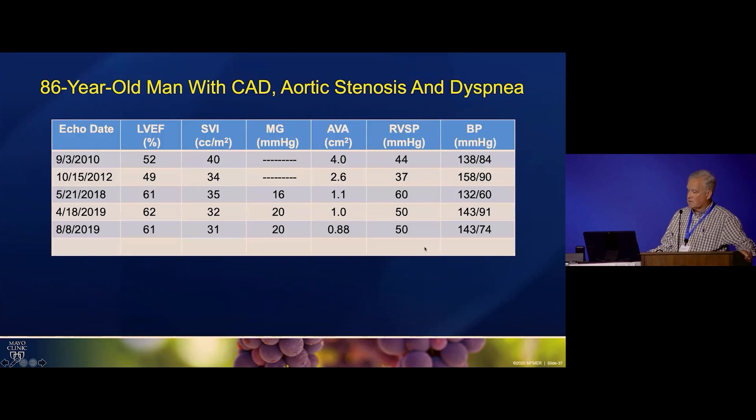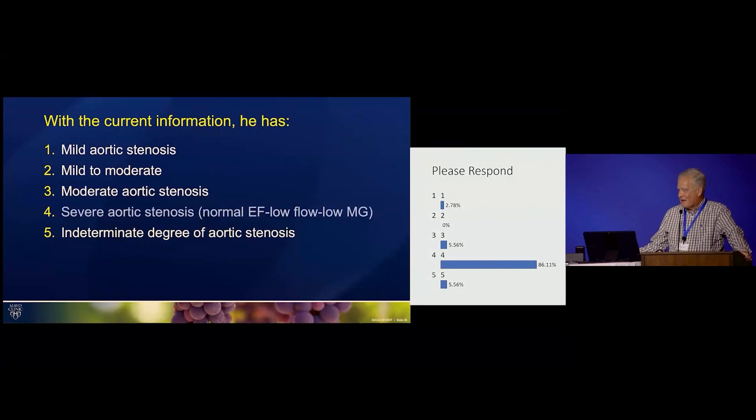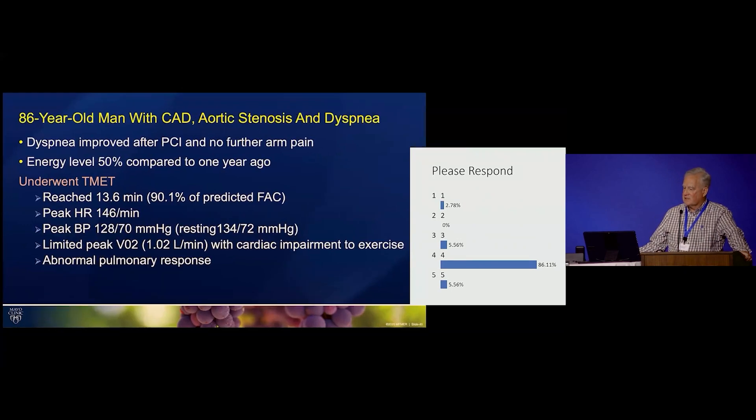Looking at serial studies from Mayo, his ejection fraction was almost always preserved. His mean gradient was only 16 in 2018 with a valve area of 1.1, then gradient went to 20 but his valve area went down. His stroke volume index also went down — that's why the valve area is smaller. So he has normal EF, low flow, low mean gradient, severe aortic stenosis.